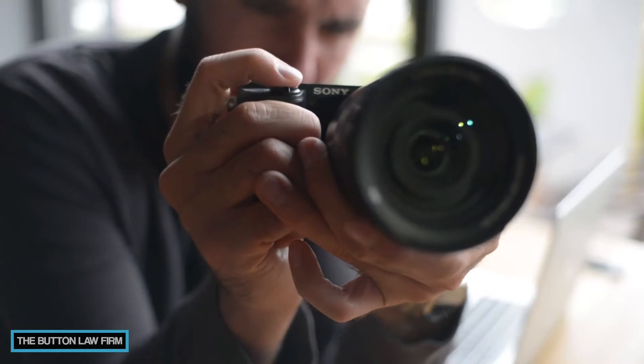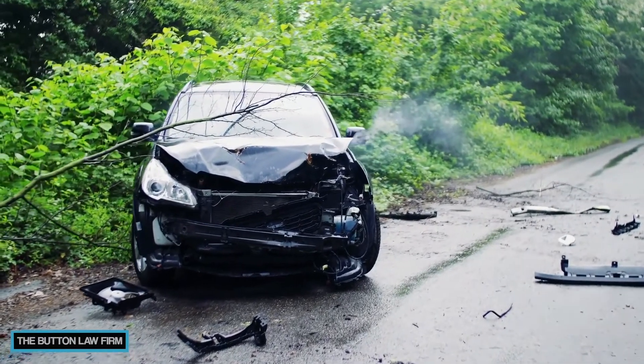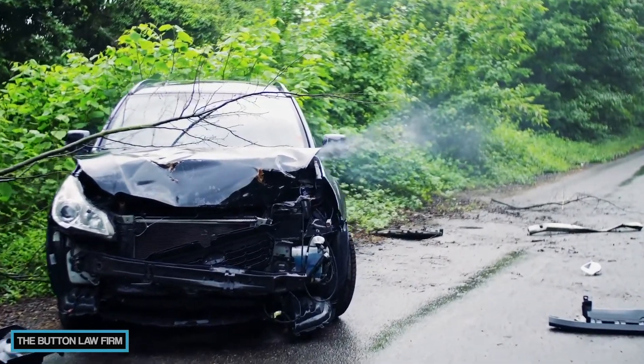Preserving evidence is important in handling your property damage claim, and that includes photos and videos. For photos, you want to make sure to use a quality camera and take slow photos all the way around the vehicle from all angles. You want to zoom in and you want to zoom out.